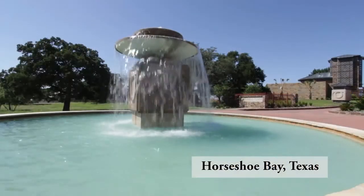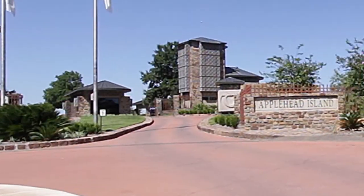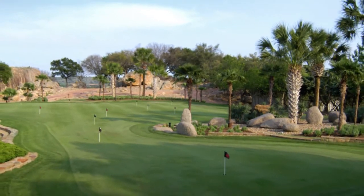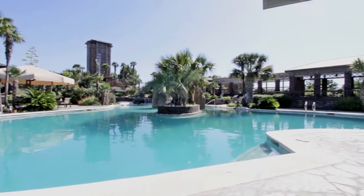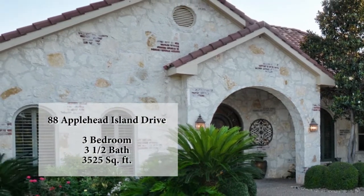In beautiful Horseshoe Bay, Applehead Island is one of our most prestigious addresses. The island is gated with round-the-clock security, located just minutes from golf and the rest of Horseshoe Bay's world-class amenities. The island's private swimming pool and tennis courts are exclusively used by property owners and their guests. Welcome to 88 Applehead Island!